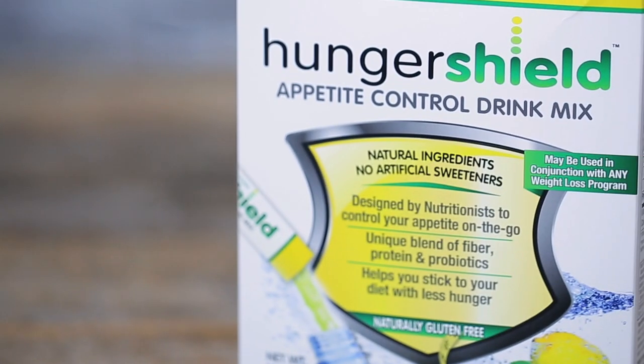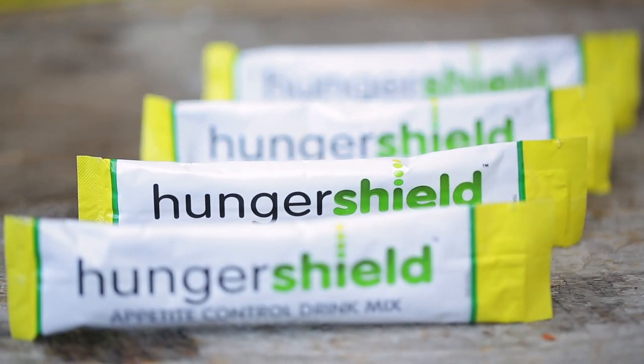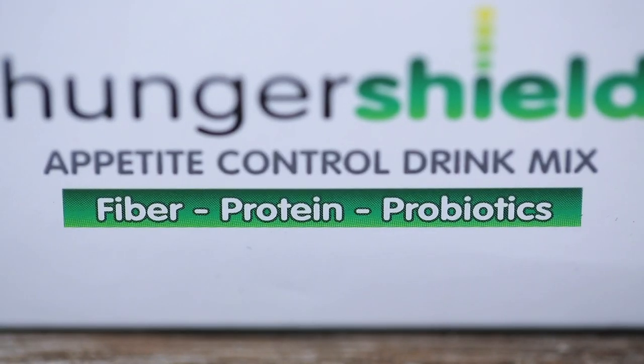I like to use Hunger Shield, which is an FDA-approved nutritional packet that helps keep my blood sugar stable and give me the energy to move all day long.